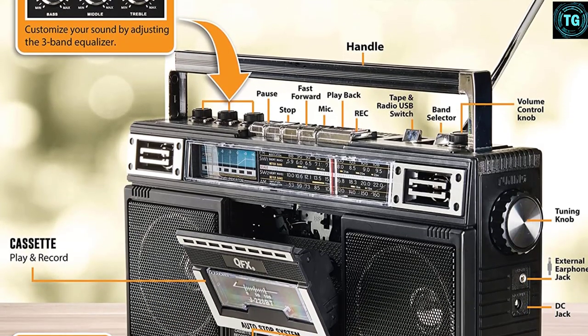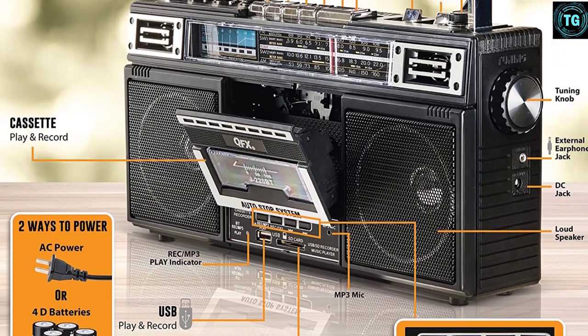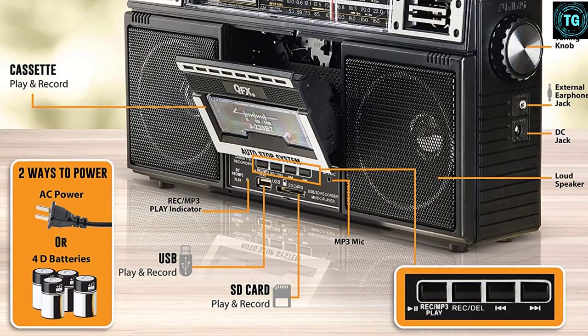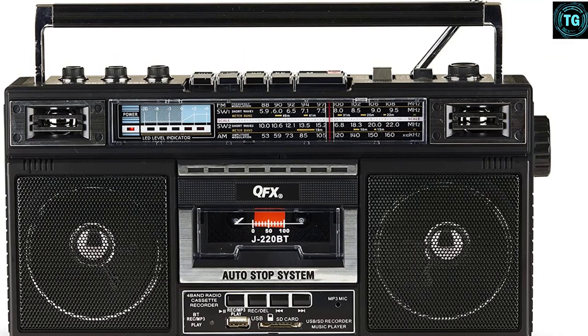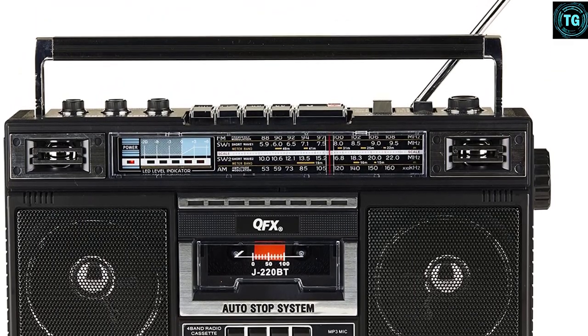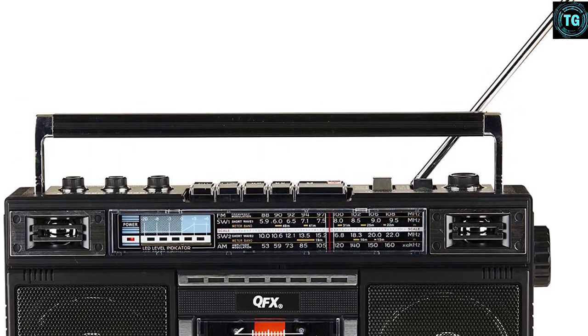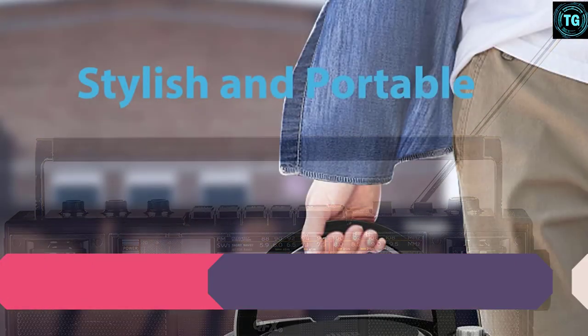Speaking of other features, it supports AM-FM SW1 and SW2 4-band radio along with Bluetooth 5.0 wireless connectivity, which is quite great. Mentioning its dual front speakers, you get a total RMS audio output of 3W, which is quite impressive if we consider the pricing of this boombox. This boombox can be powered using 4D batteries.